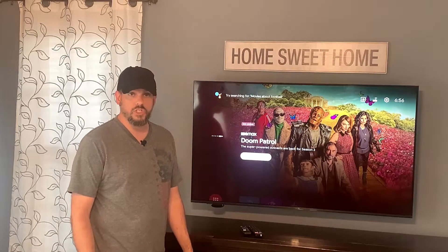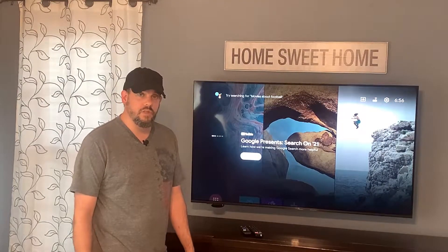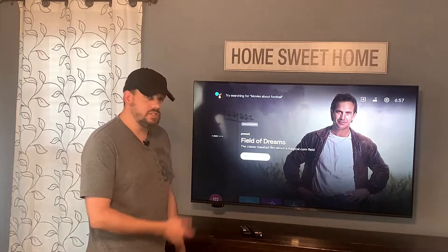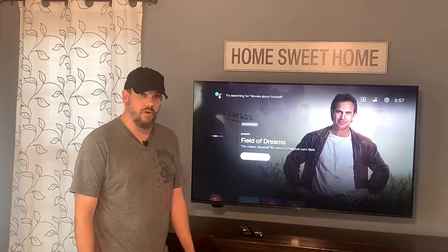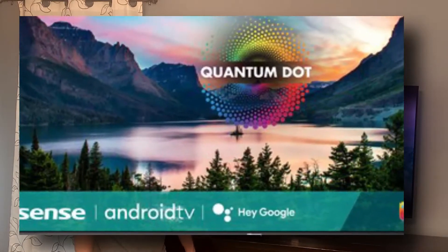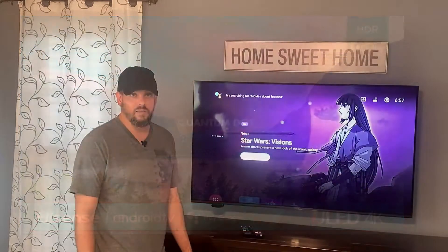The TV is not really the problem — it's the software on the television. If you bought a Hisense TV that has the Android software, well, there's your problem. I did the same thing. I have a Hisense 55-inch H8 series TV. It's got the built-in Android software, and that Android software is a nightmare.